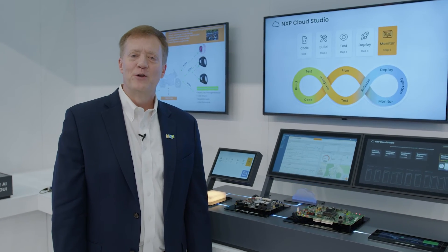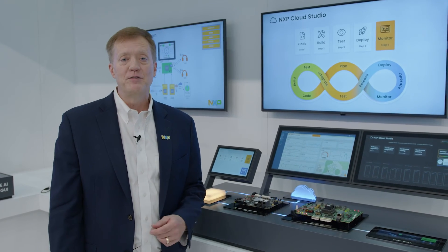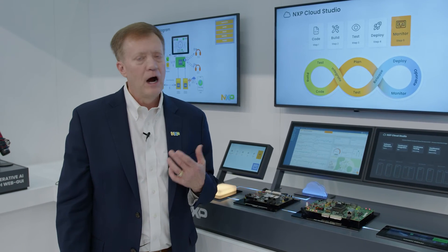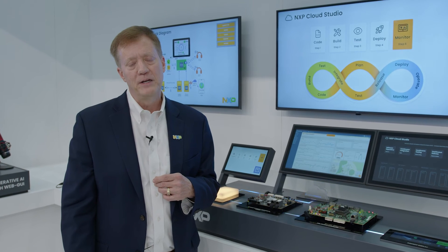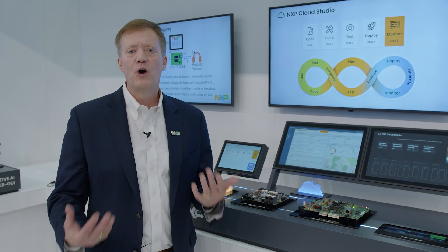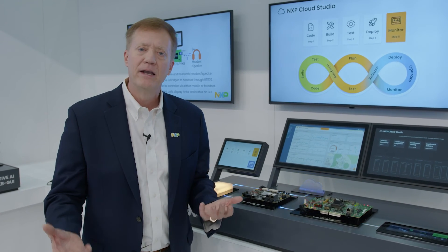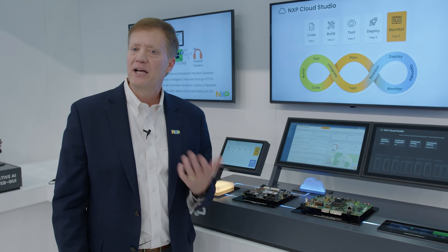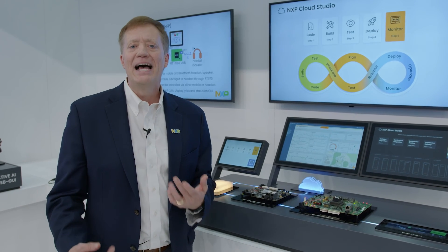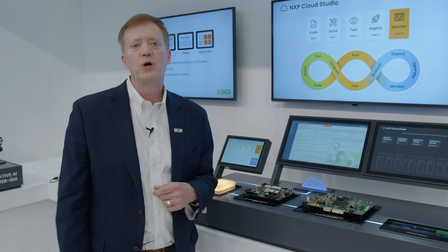Thanks for visiting us and learning more about the S32N processor — specifically the S32N55 in our demonstration, our first processor of the S32N family. For more information, you can go to NXP.com/S32N. For the overall CoreRIDE platform and learning about how we support SDV development and break down integration barriers, you can go to NXP.com/SDV. We look forward to further engagements and helping you with your SDV journeys.